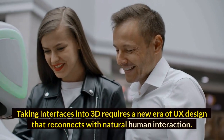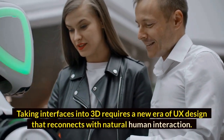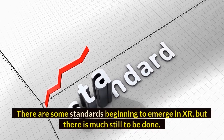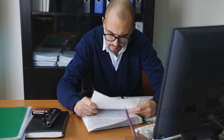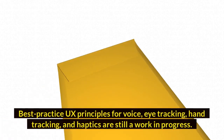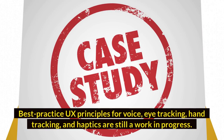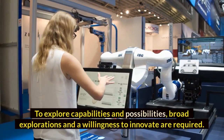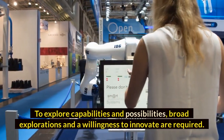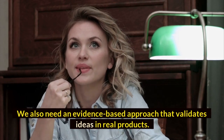Taking interfaces into 3D requires a new era of UX design that reconnects with natural human interaction. There are some standards beginning to emerge in XR, but there is much still to be done — particularly when it comes to natural interaction. Best practice UX principles for voice, eye tracking, and haptics are still a work in progress. Broad explorations and a willingness to innovate are required, alongside an evidence-based approach that validates ideas in real products.